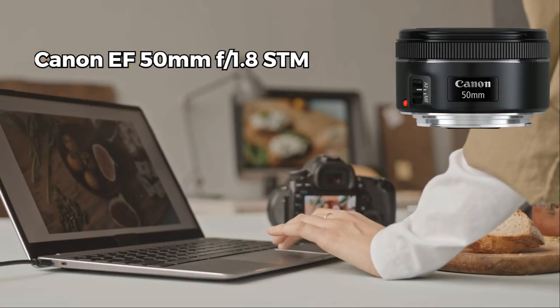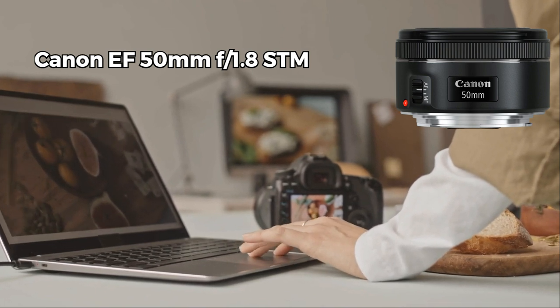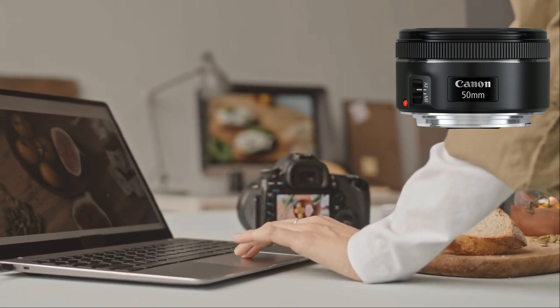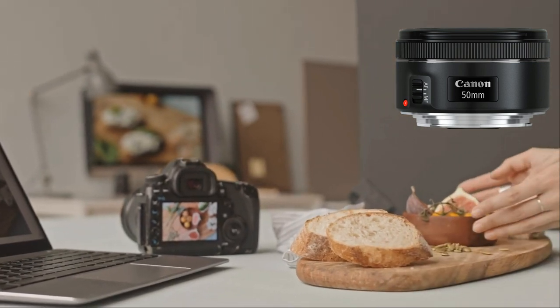First on our list is the Canon EF 50mm F1.8 STM lens, affectionately known as the Nifty 50. Esteemed by food photographers for its budget-friendly price and exceptional versatility, this prime lens delivers sharp image quality that accentuates every culinary detail.